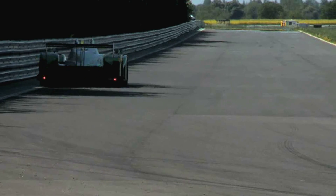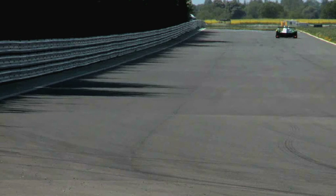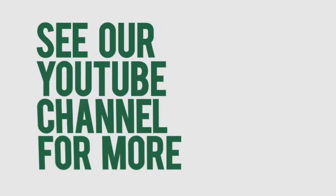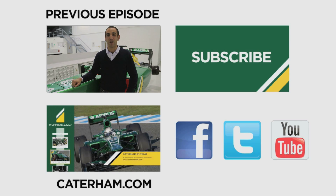For more information you can check out our website at www.caterhamf1.com. Follow us for a look at what's been happening behind the scenes throughout the year at Caterham F1. And remember to keep up to date with all the latest action — hit the like button, drop your comments in the box below, and subscribe.